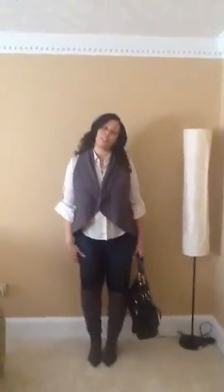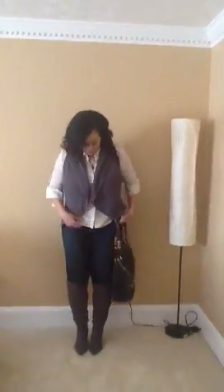Hey guys, this is Cheryl. I wanted to come on and do an outfit of the day. Just a Saturday outfit of the day, running around.